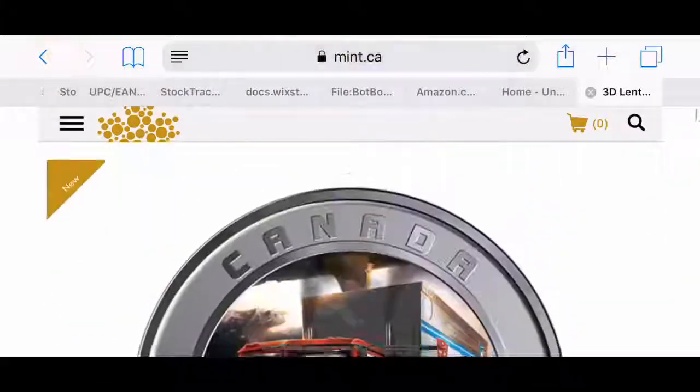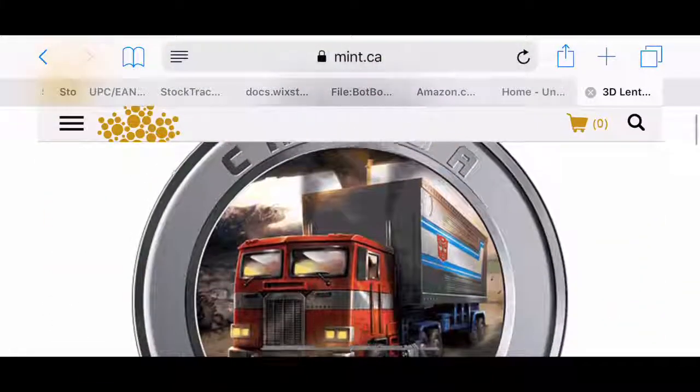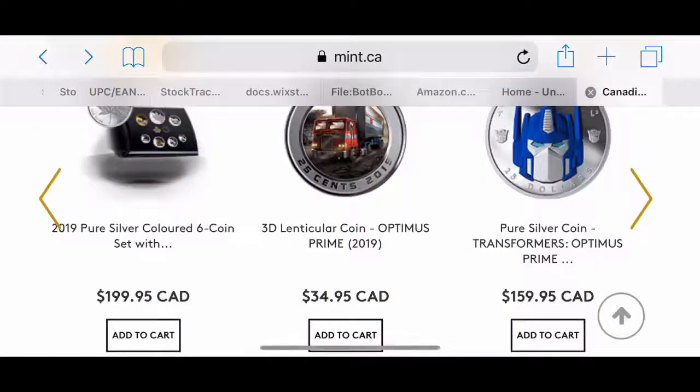So what do you guys think? I'm definitely going to get this one — the cheaper $35 coin. Are you guys getting it? Let me know in the comment section down below. Of course there's another coin too, so let's take a look at it.